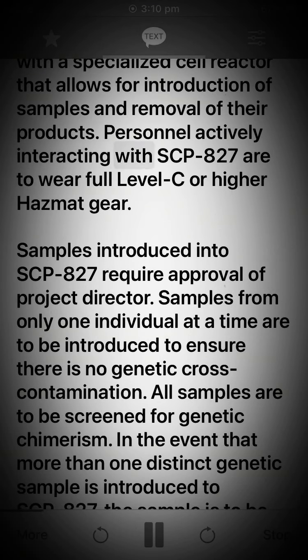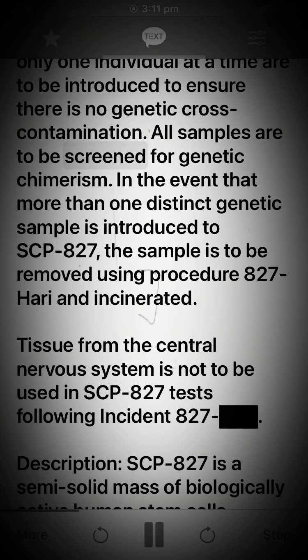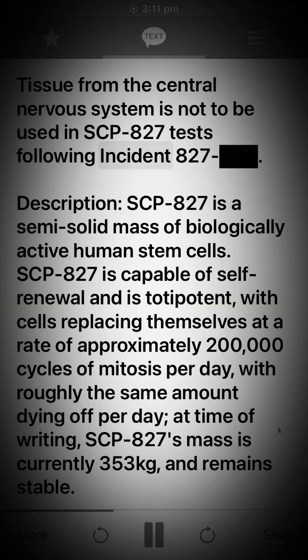Personnel actively interacting with SCP-827 are to wear full level C or higher hazmat gear. Samples introduced into SCP-827 require approval of the project director. Samples from only one individual at a time are to be introduced to ensure there is no genetic cross-contamination. All samples are to be screened for genetic chimerism. In the event that more than one distinct genetic sample is introduced to SCP-827, the sample is to be removed using procedure 827-Hairy and incinerated. Tissue from the central nervous system is not to be used in SCP-827 tests following incident 827.